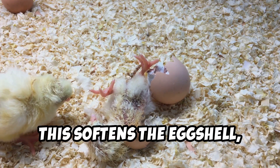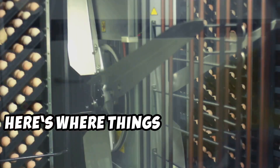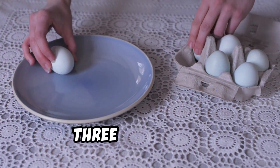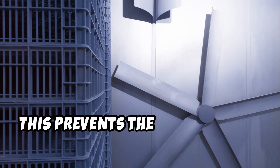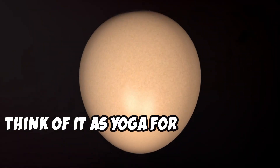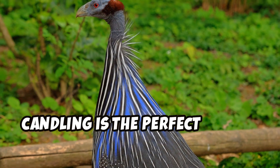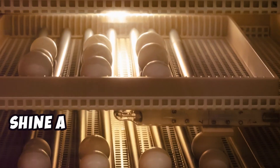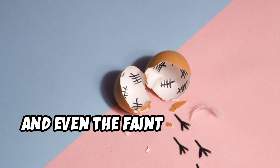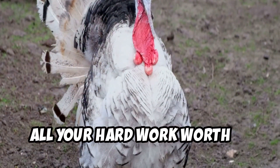Increasing humidity to 65 percent softens the eggshell, making it easier for poults to break free. You'll also need to rotate each egg at least three times daily — this prevents the embryo from sticking to the shell, ensuring even development. Think of it as yoga for your future poults. Curious about how your eggs are doing? Candling is the perfect way to check: shine a small flashlight through the shell and you'll be able to see veins, movement, and even the faint flicker of a heartbeat. It's a mesmerizing experience that makes all your hard work worth it.